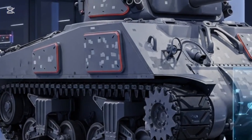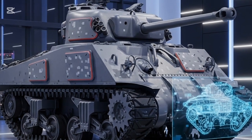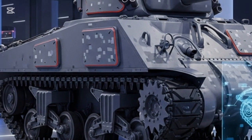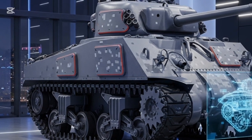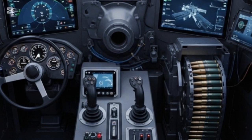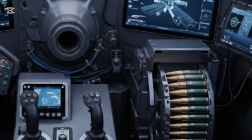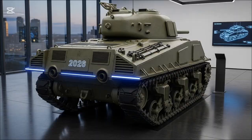The M4 Sherman — a name that echoes through the history of armored warfare. Known as the workhorse of World War II, the Sherman tank played a critical role in shaping the outcome of one of the world's greatest conflicts. But in 2026, this legendary machine has been reborn — not as a relic of the past, but as a symbol of innovation, modernization, and military heritage.